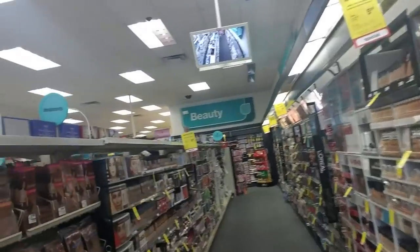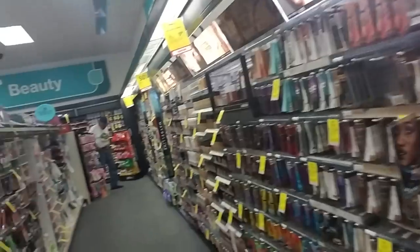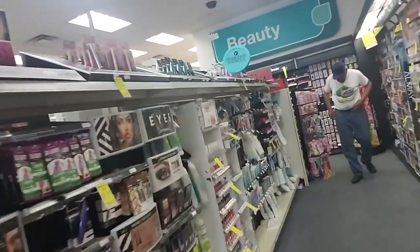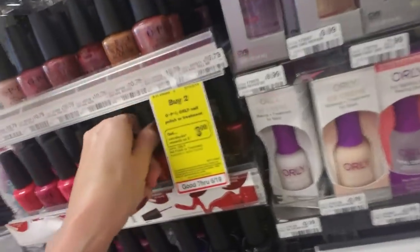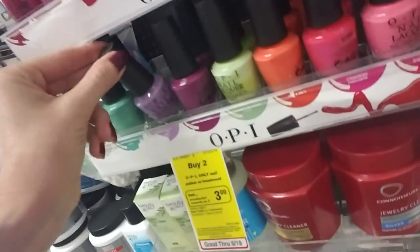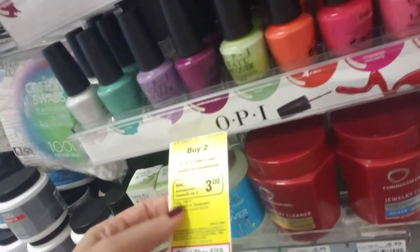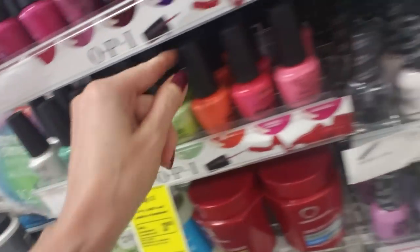So let's walk over here. Of course, you come into CVS and you're going to find all kinds of makeup. They have their nail polish in here. The nail polish over here doesn't look too bad. This is the OPI nail polish, which has some really, really pretty colors. Buy two of these and you get $3 extra bucks reward.